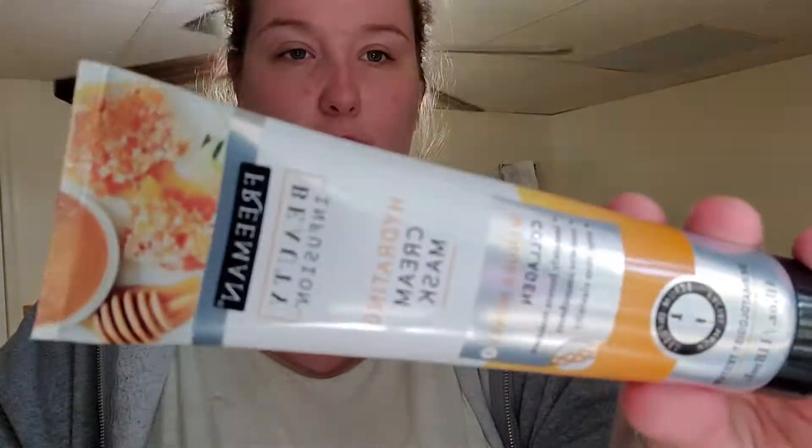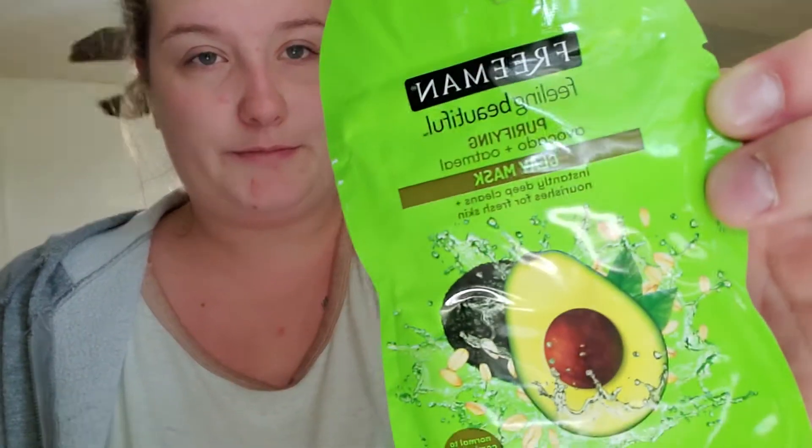These are the Freeman Beauty Infusion Hydrating Cream Masks in the Manuka Honey — that's a 4 fluid ounce. And then this is the Pomegranate, which is a Revitalizing Peel Off Mask, also 4 fluid ounce. Then I found another Freeman mask — the Avocado Clay Mask with Avocado and Oatmeal. Grabbed those.